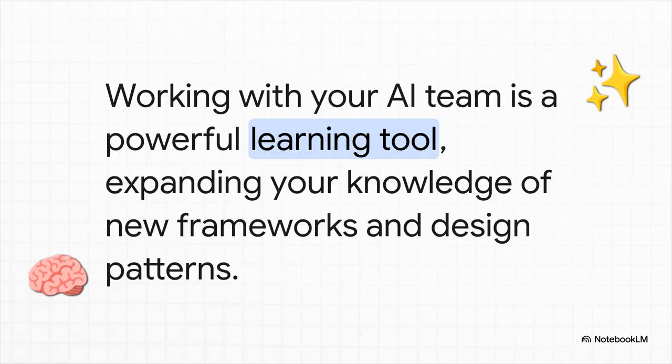As your agents suggest new frameworks, use different tools, or apply design patterns you haven't seen before, you're constantly learning. Every interaction becomes a little professional development opportunity, helping you grow and expand your own skillset. It's an incredible side effect of this whole workflow.